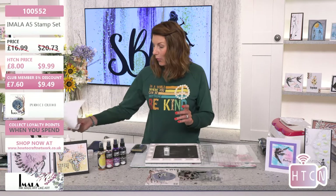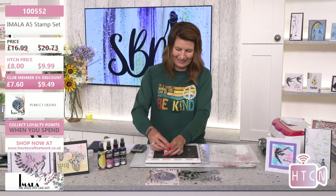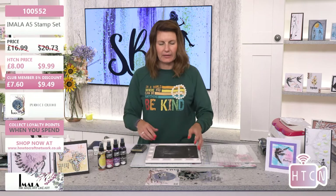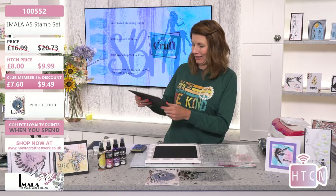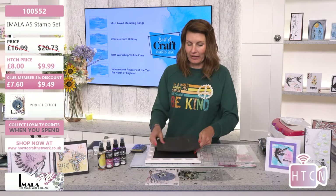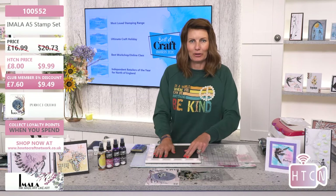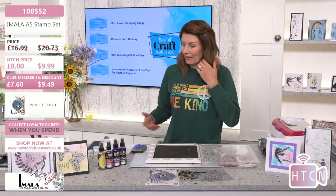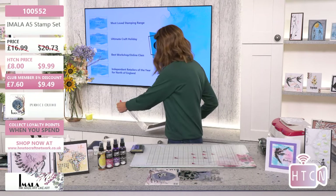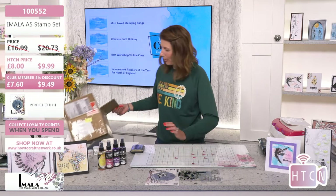My son this morning double-checked with me: 'Mum, you did book me on the summer camp?' Yes, son — it's Friday. He still said to his dad, 'Dad, am I booked on summer camp?' And then I go and make that demo mistake! For the blackout technique, we need to get some color on this card first before we heat emboss. I have a box here — a plain box. I'm going to pop this mount board white card in the box.